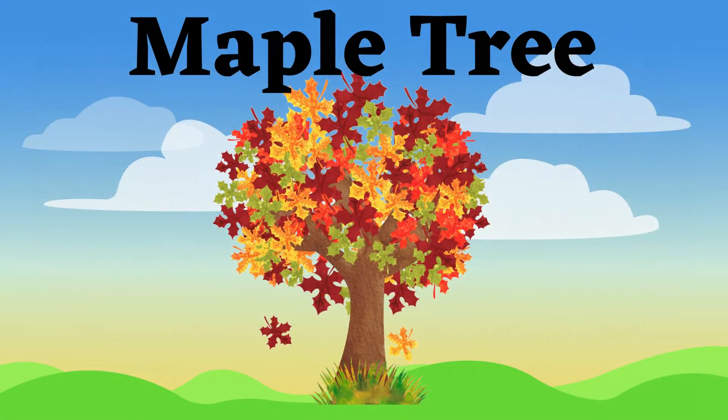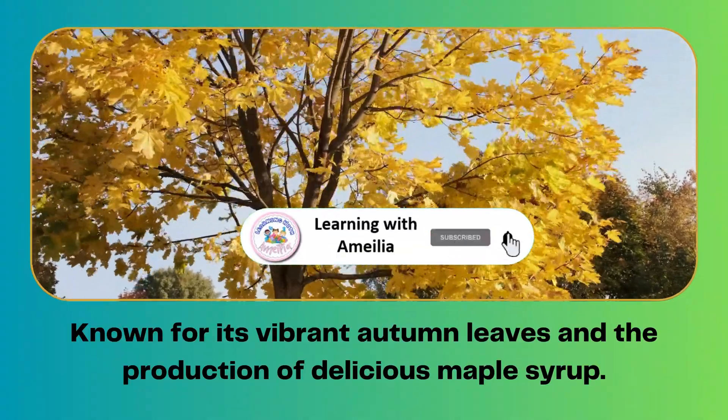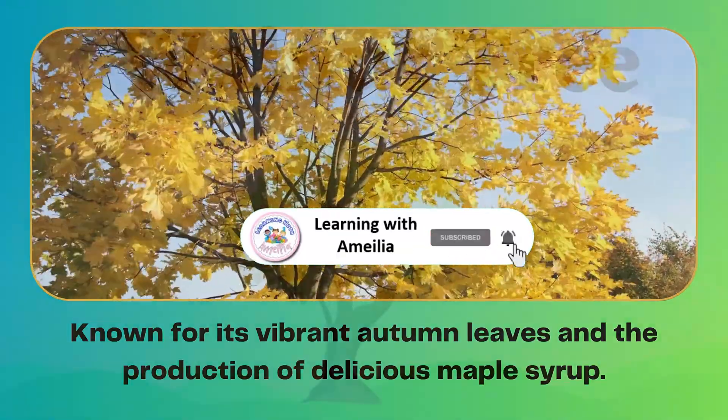Maple tree. Known for its vibrant autumn leaves and the production of delicious maple syrup.